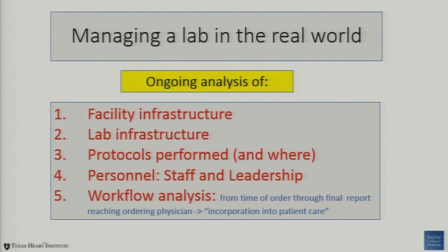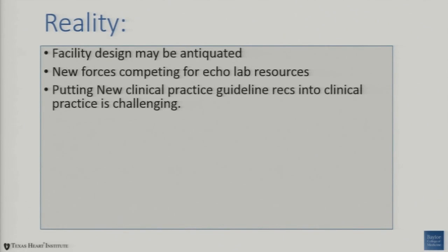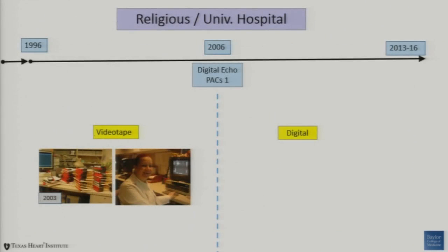A workflow analysis really looks at from the time of order through the final report — this is how we reach the ordering physician and incorporate echo results into patient care. The reality is that facility designs may be antiquated. New forces are competing for echo lab resources, and putting new clinical practice guideline recommendations into clinical practice is very challenging. The workforce is changing around us. Technology moves very quickly but may be updated slowly. There can be a dramatic time lag between identified lab needs and funding, leading to inefficiency. Inadequate analysis and reporting products really stand in the way of how quickly we can move studies through the lab.